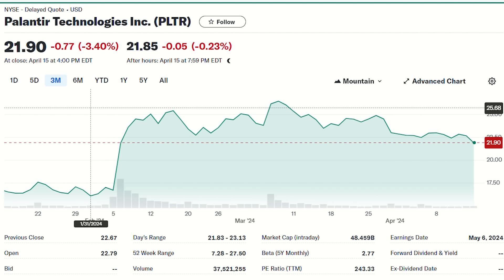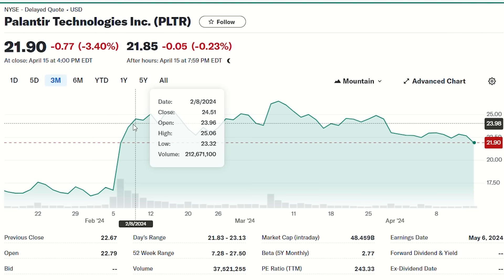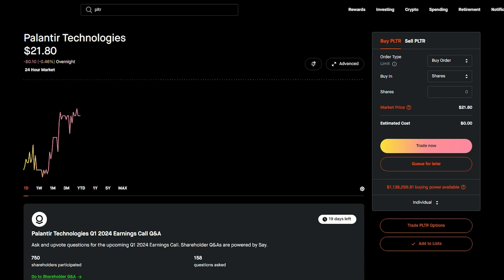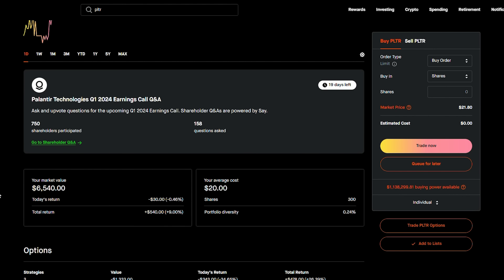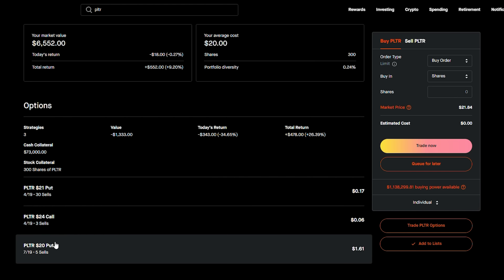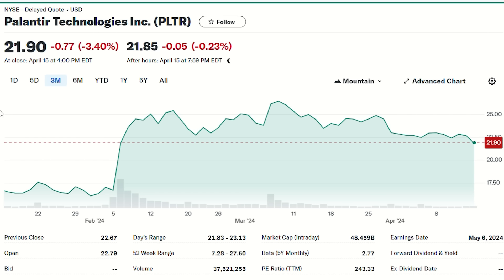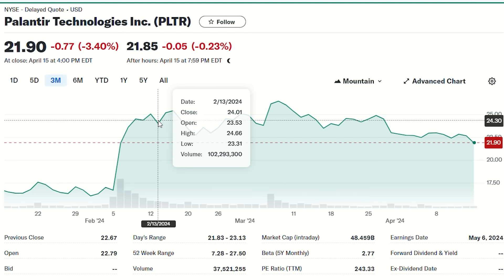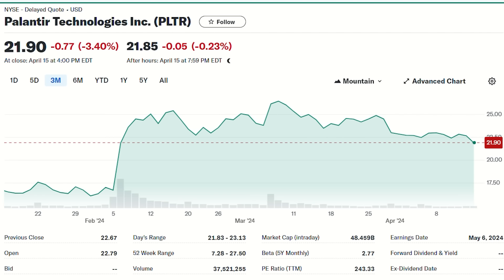Palantir stock is pretty stable at $21.85 as I'm making this video. In mid-February the stock went up a lot, and it's actually a really good candidate for multiple strategies. I currently have 300 shares — I've sold some and got assigned on one contract. Right now I have both sell puts and a covered call. The stock is interesting because it hasn't really moved up or down much — it's just moving sideways, which is actually great for option trading.